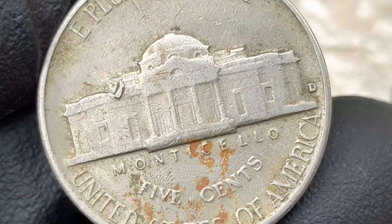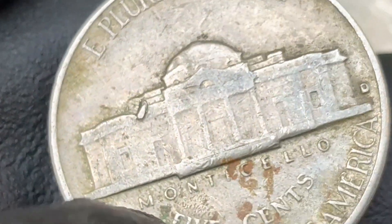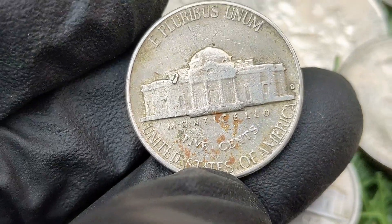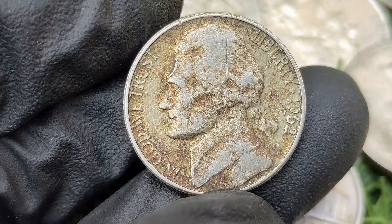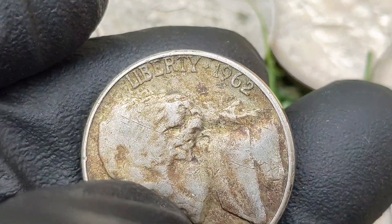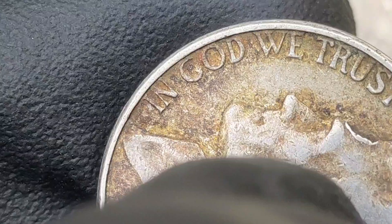Key varieties and errors — Full Steps (FS) designation: one of the key factors in the value of a Jefferson nickel is whether it qualifies for the full steps designation. This applies to coins with well-struck, clearly defined steps on Monticello's staircase on the reverse. Full steps coins are rare due to the generally weak strikes of the 1960s. Repunched mint mark (RPM): some 1962-D nickels may exhibit a repunched mint mark where the D mint mark was stamped more than once, creating a doubled appearance. RPM varieties are desirable to error collectors.